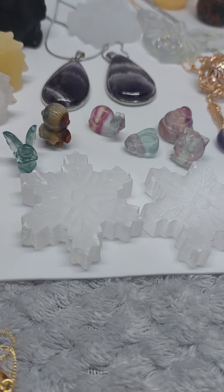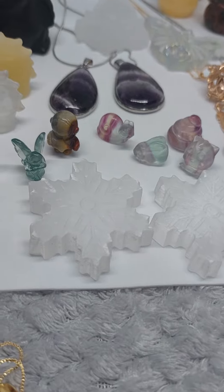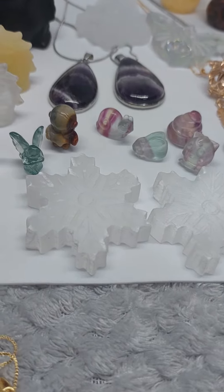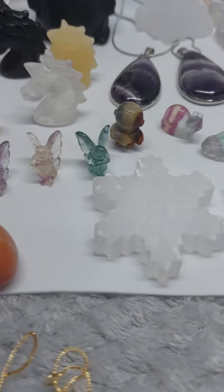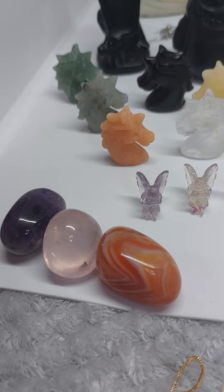Hi everyone, just a little video to show you what I've been putting on the website today. We've taken in lots of gorgeous new crystals and crystal jewellery over the last few days, so just getting around today to getting a heap of stuff on there. We did a restock of tumble stones